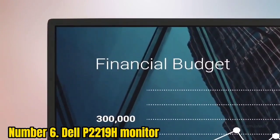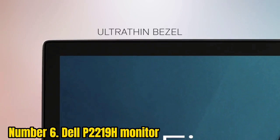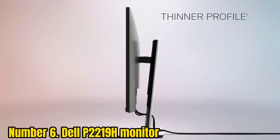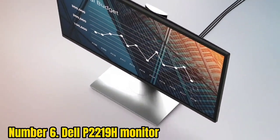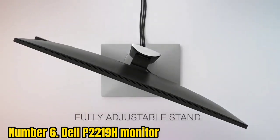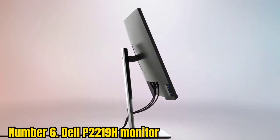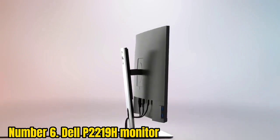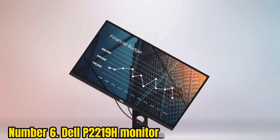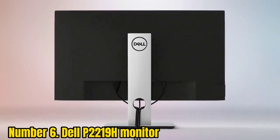Number 6: Dell P2219H. The Dell P2219H monitor has an impressive 4.7 out of 5 stars on Amazon, thanks to its modern thin-bezel design, variety of ports, and angle versatility. For those with sensitive eyes, Dell introduced a ComfortView feature that reduces blue light emissions that can harm you. So if you tend to spend hours of work on your monitor, you can reduce the strain on your eyesight. You can also tilt, swivel, pivot, and adjust the height of your monitor for a more comfortable setup.